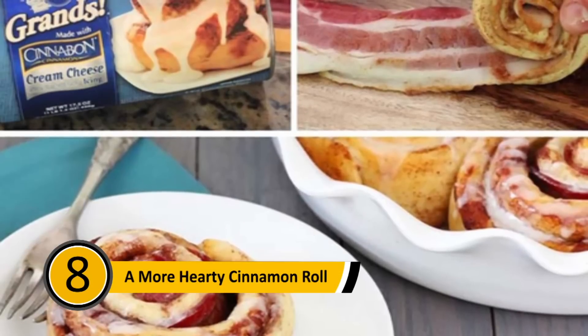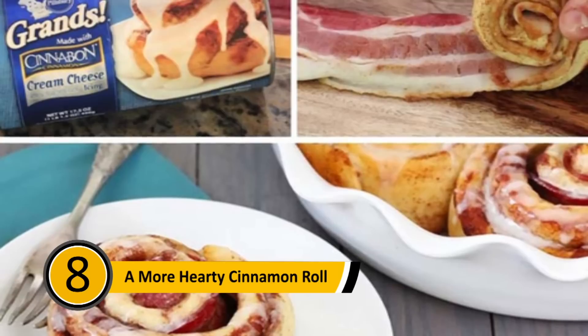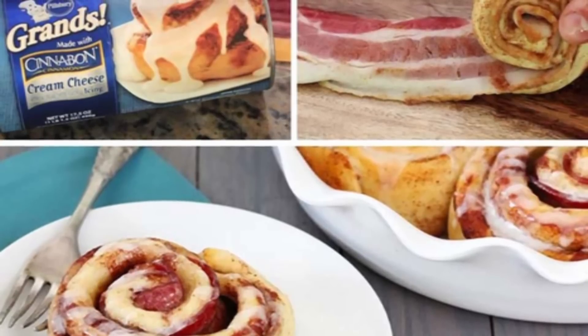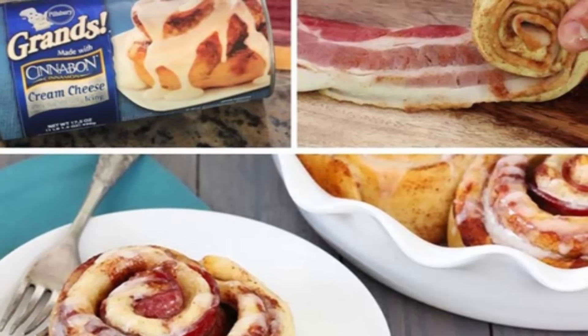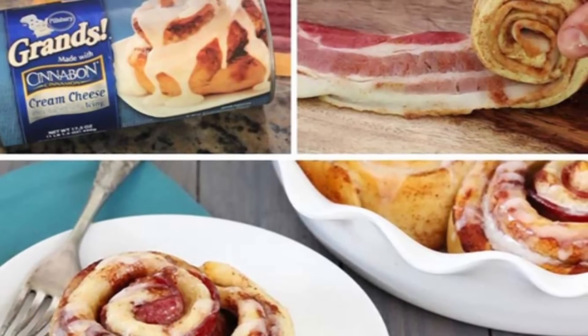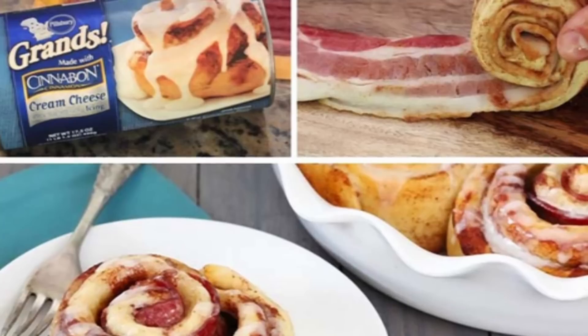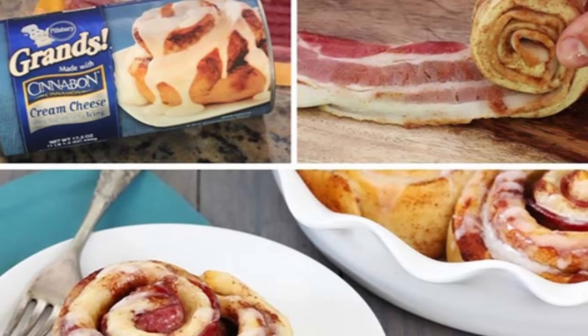A More Hearty Cinnamon Roll: Many people love to make cinnamon rolls for breakfast. The store-bought kind are delicious and very easy to make. If you want to add more flavor and make a more hearty breakfast, add bacon — simply unroll the cinnamon roll, lay a piece of bacon over it, and then roll it back up. It will be a welcome surprise for your family's breakfast.